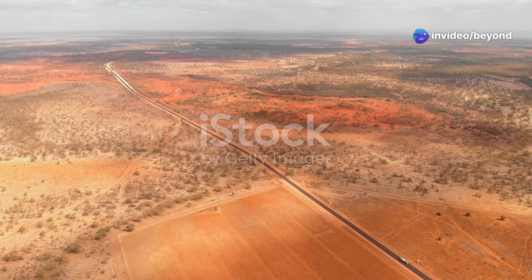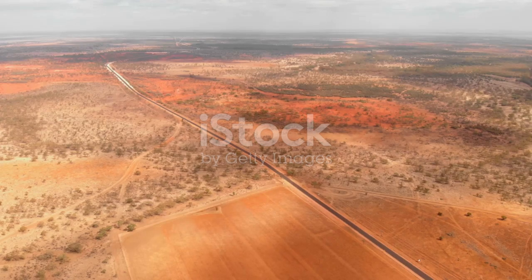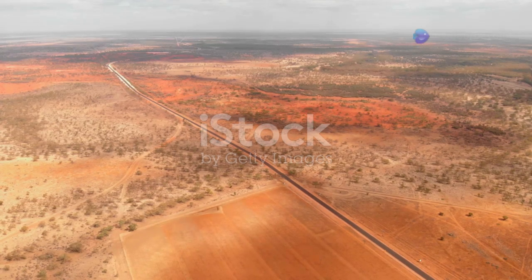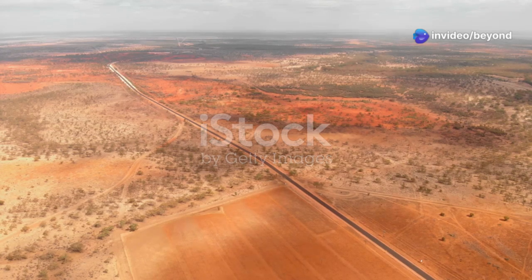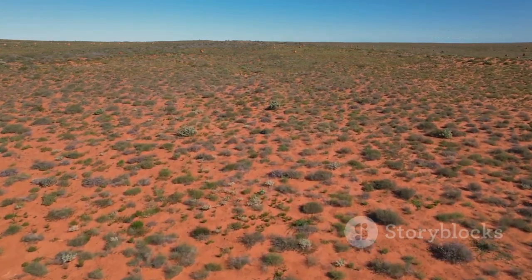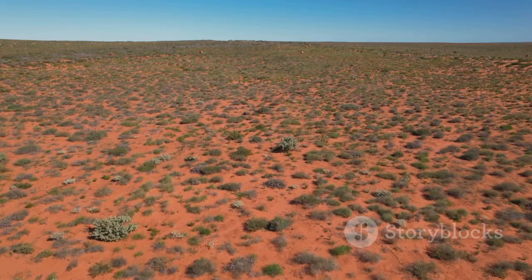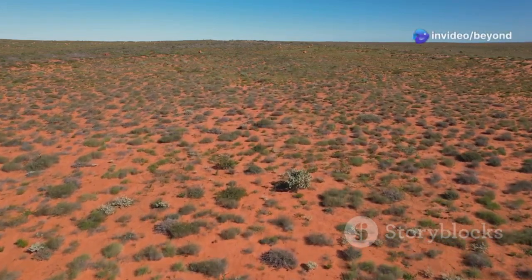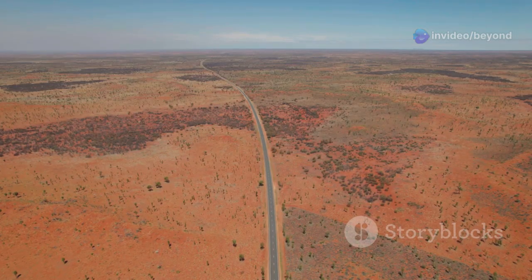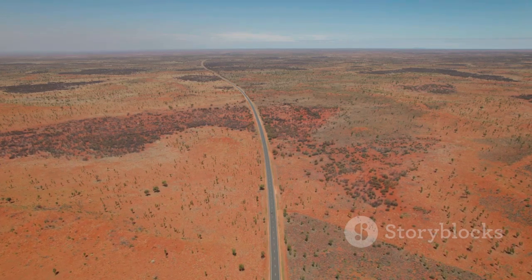Get ready for a wild ride through the heart of Australia. The Australian outback is a place of extremes where the landscape stretches endlessly and the horizon seems to go on forever. It's a land of rugged beauty, with its red earth, sparse vegetation, and an atmosphere that feels almost otherworldly. We're talking about unforgiving terrain, scorching heat, and distances that would make even the bravest truckers think twice. The temperatures can soar to over 40 degrees Celsius, and the roads are often little more than dusty tracks. It's a place where only the toughest survive.